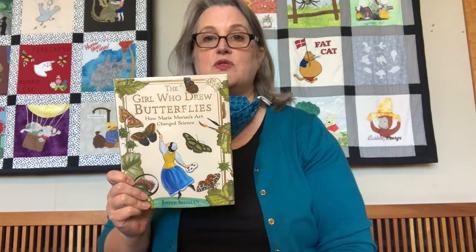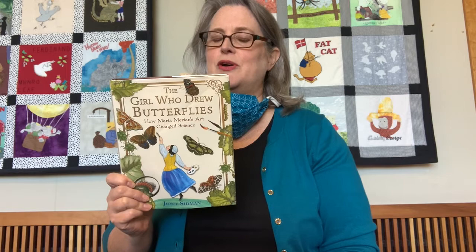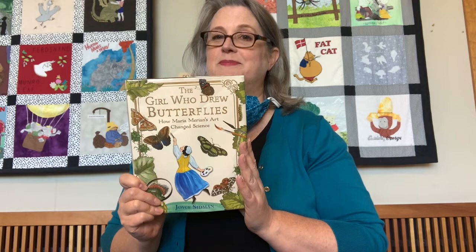This book has tons of illustrations in it, so I'm going to turn the camera around so that you can see the pictures while I'm reading you the first and probably the second chapter. The chapters are pretty short, so I want to give you a good feel for how the book goes. This is The Girl Who Drew Butterflies — I'll be right back.